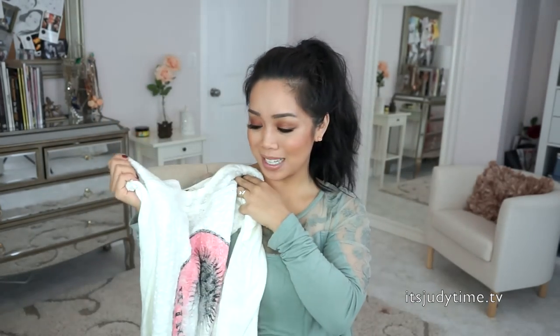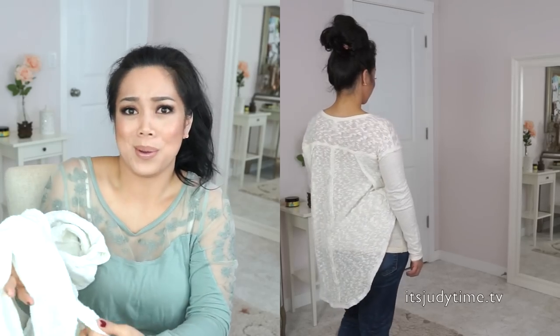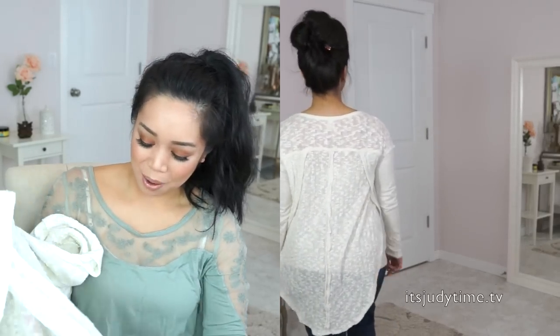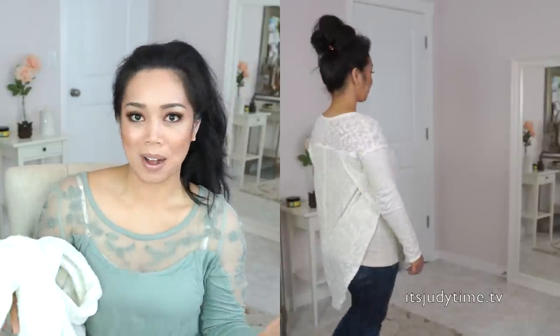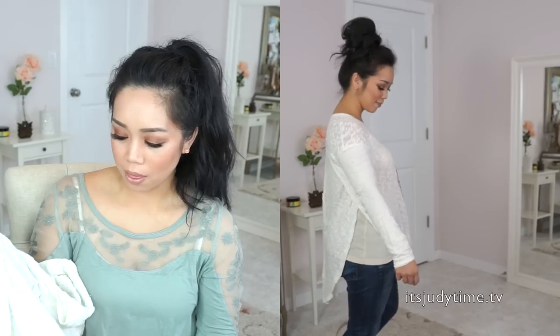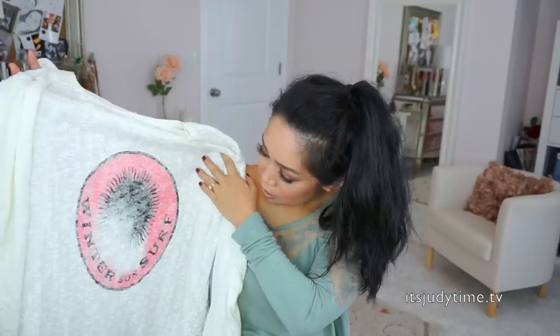I've worn this a billion times. It may look like a regular white knit sweater but I love the design. On the side it actually peaks — like a peekaboo opening, a slit on the side that opens. So if I were running or walking you'd notice it more. And I love how long the back is — it just flows. The logo is cute too; it says 'winter sun surf.'